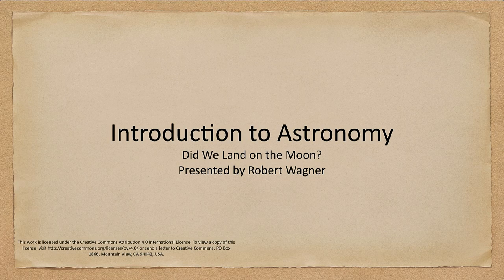Greetings and welcome to the introduction to astronomy. In this lecture we are going to talk about the moon landing and did we actually land on the moon?